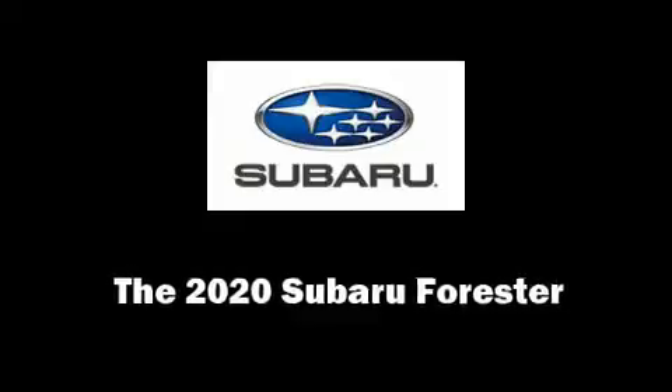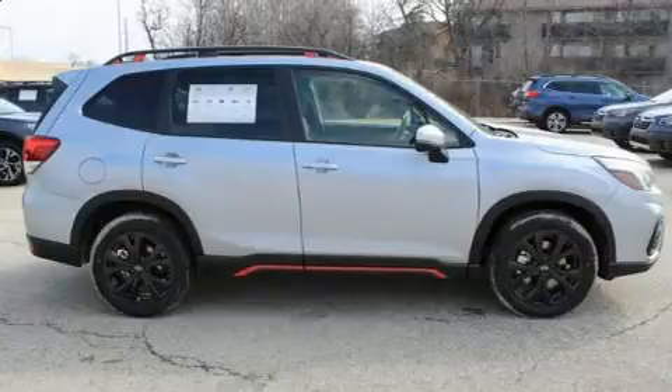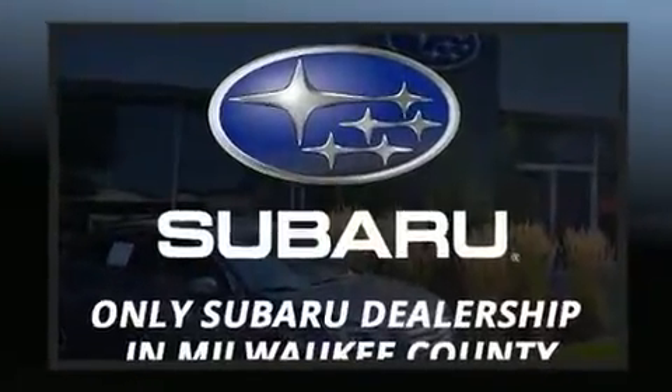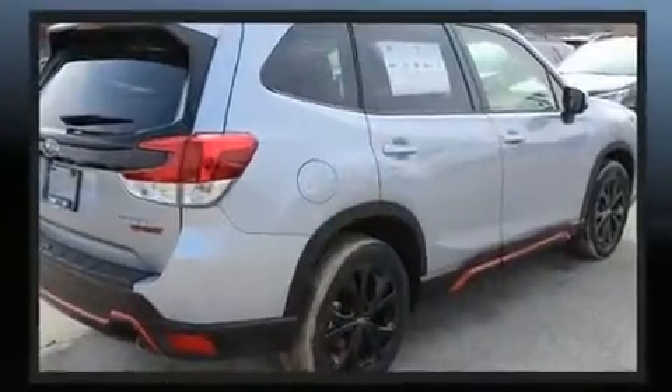Load your family into the 2020 Subaru Forester. Smooth gear shifts are achieved thanks to the 2.5-liter four-cylinder engine, and for added security, dynamic stability control supplements the drivetrain. It's equipped with tons of terrific amenities, but it won't break your budget.